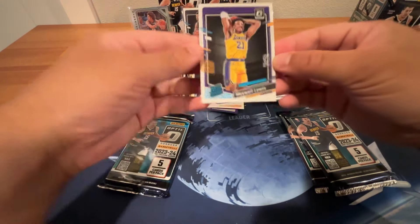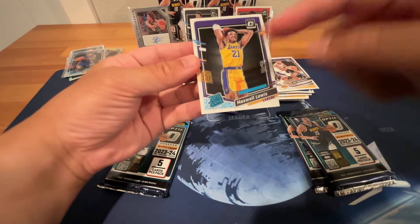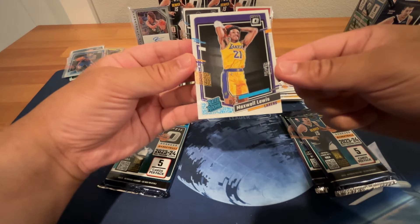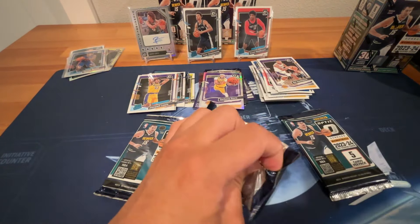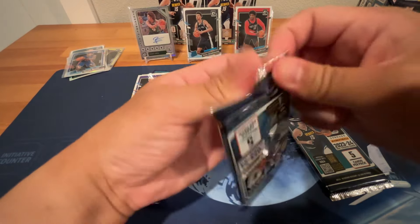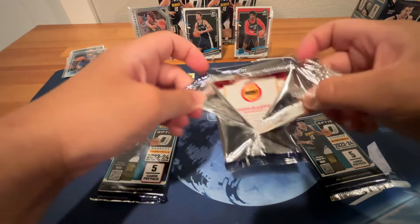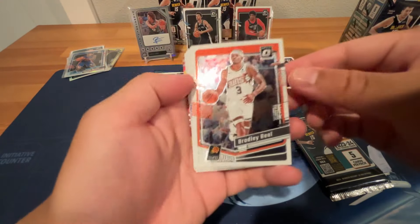I do like the design of this Optic this year. Last year was pretty plain, just a white border, but now it has some kind of 90s-style designs. And that's already a win when we got an auto — not guaranteed, so that's cool.